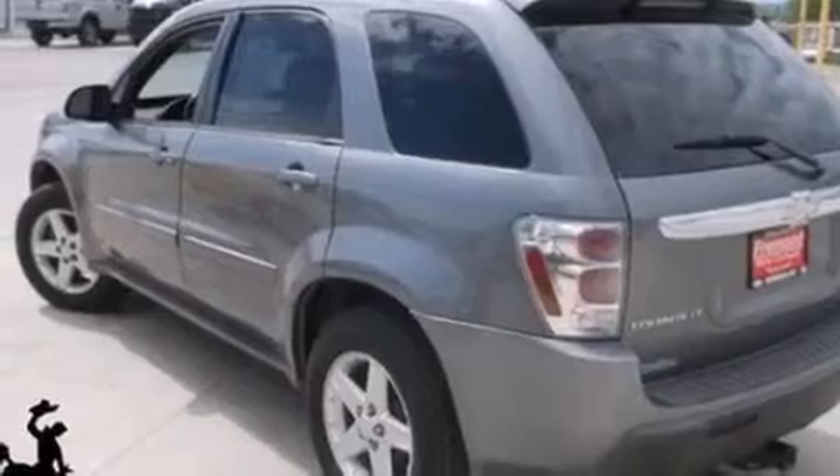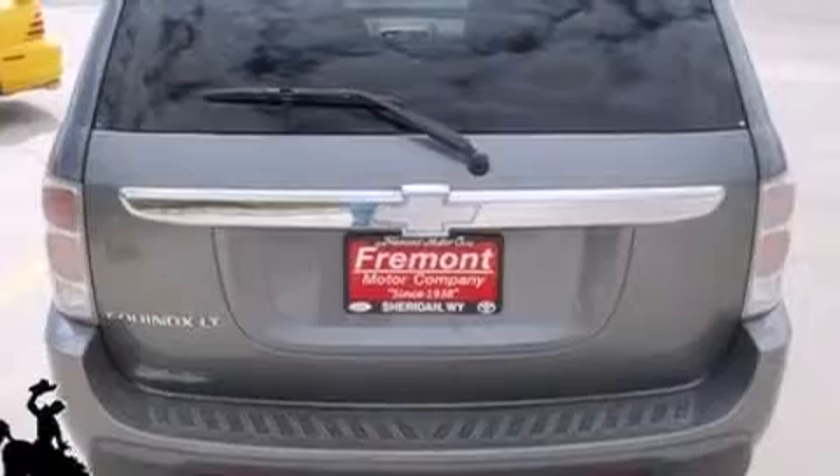Full power accessories, a CD player, traction control, a four-wheel independent suspension, and aluminum wheels.